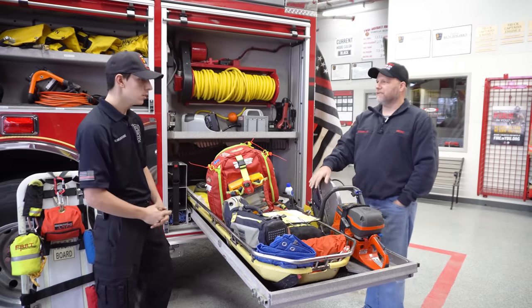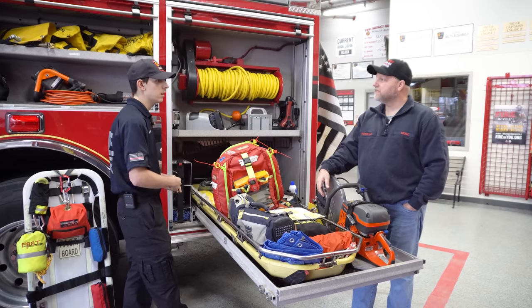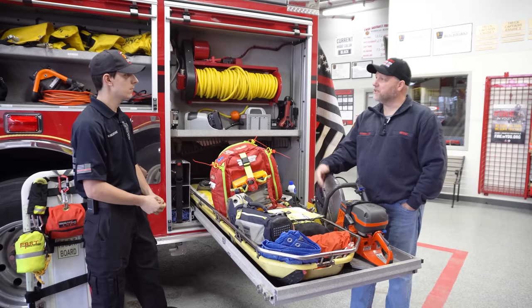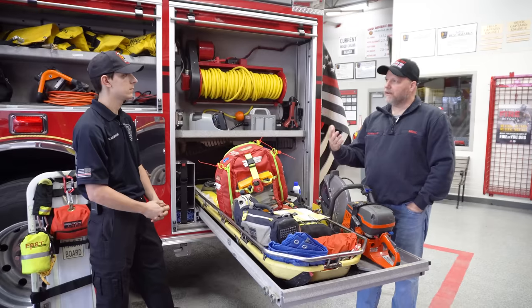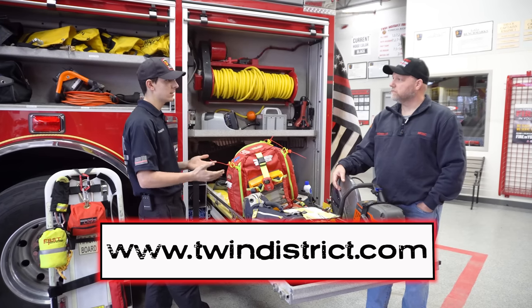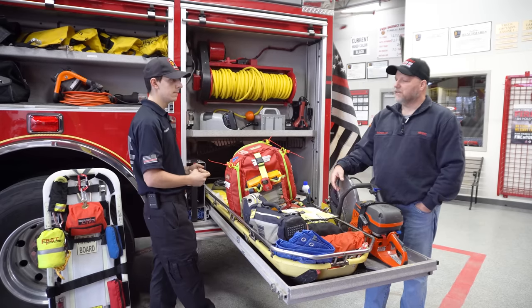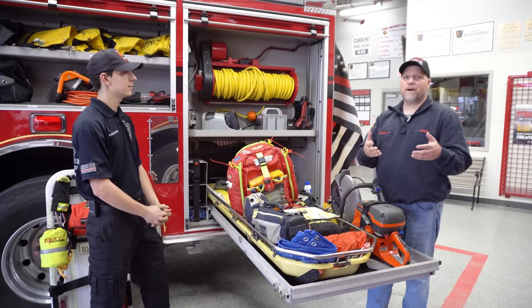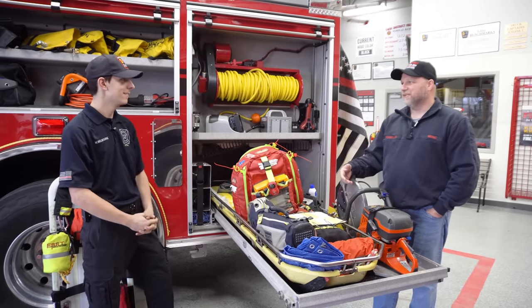I've been a member of Twin District for four years — three years as a junior and just passing my first year as an active member. I'm a firefighter EMT here, with multiple certifications in FAST, Ice Water Rescue, and Tactical Mass Casualty Care. This department is all volunteer. If anybody wants to volunteer, you can reach out on our website — there's a forum and an application online. We also have applications at our North Tower. You need no prior education before coming to the volunteer program. Across the nation we're lacking volunteers, so we appreciate your service.